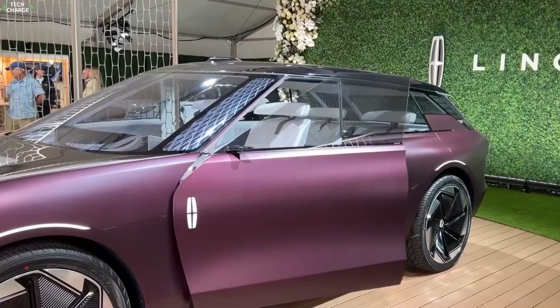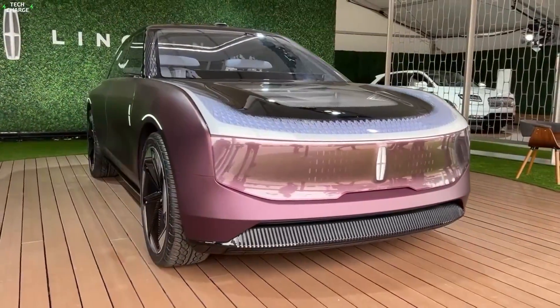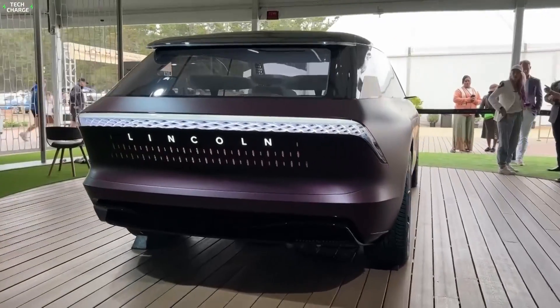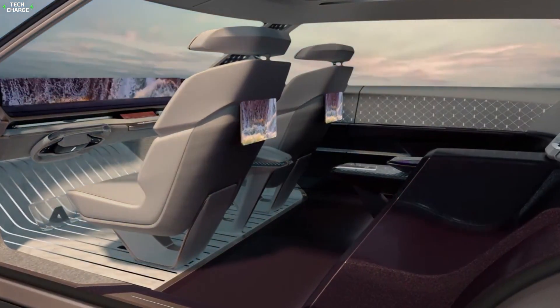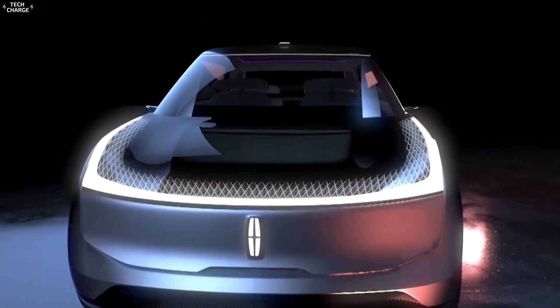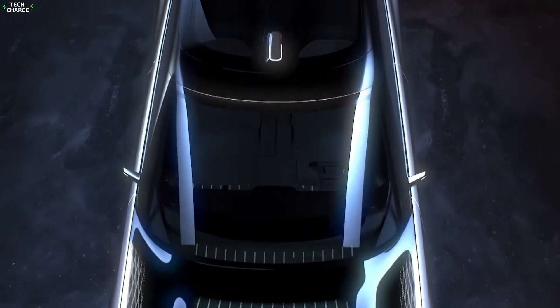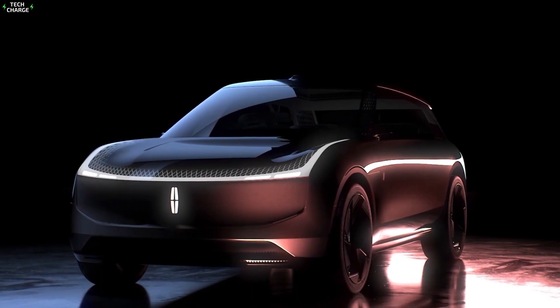Number 6: Lincoln Star. Lincoln is another luxury carmaker preparing a range of new EV models for the near future, and the Star is among the most interesting ones. It's an SUV large enough to be considered a family car, and what attracts attention even more is its styling, which combines ruggedness and elegance in a very appealing way, especially at the front, where you can also see some pretty futuristic lighting groups.